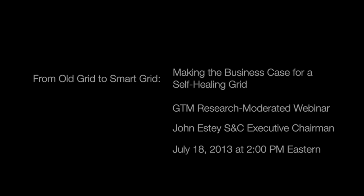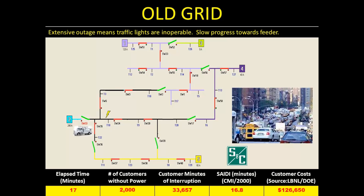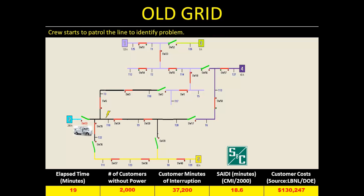This simulation will show what happens in the case of an outage on the old grid. Once they do get there, they'll need to patrol the line, which is typically 15 to 20 miles in total length. So it takes quite a bit of driving around to figure out where the problem is.